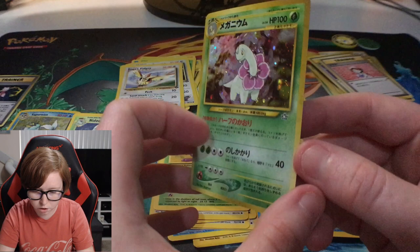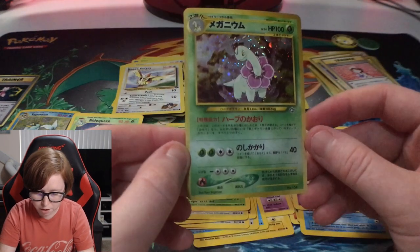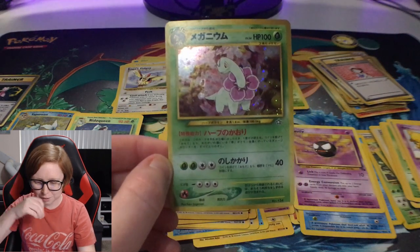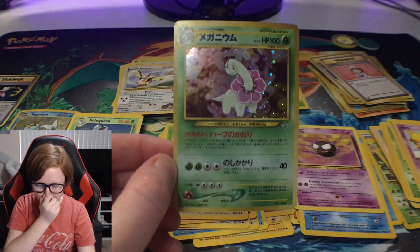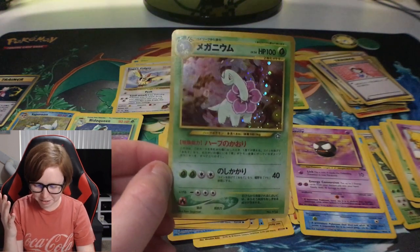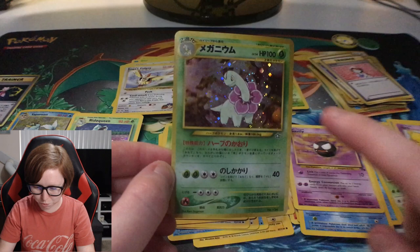There's one more. Oh my gosh. This card was definitely played, I can tell you that. This one has a swirl in it too, right there - look at that.